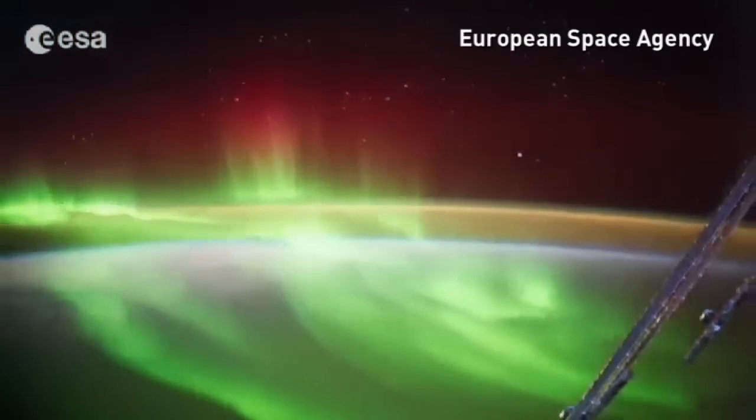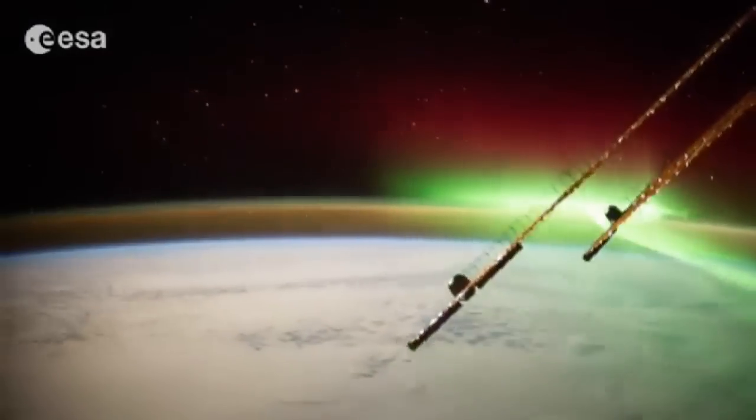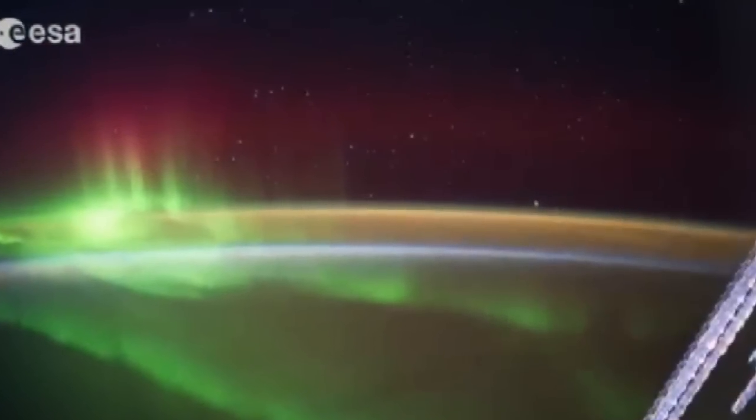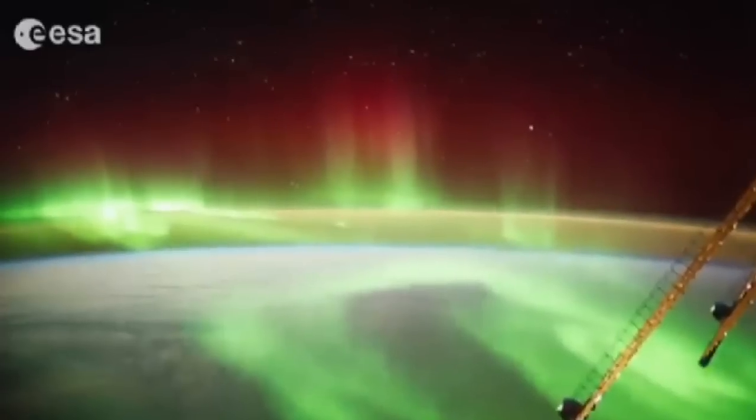It turns out New Zealand's mind-blowingly beautiful scenery also works from up in space. This time-lapse video was taken by European Space Agency astronauts as they flew over New Zealand on the International Space Station.